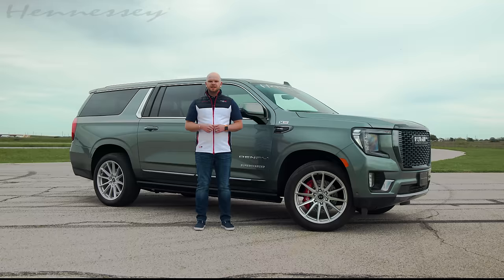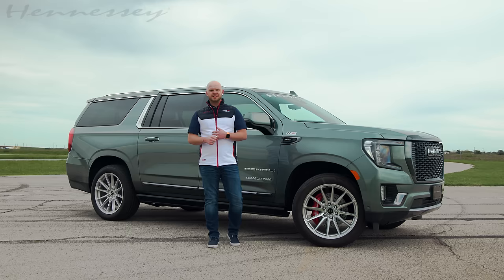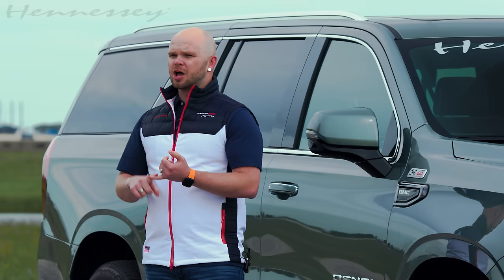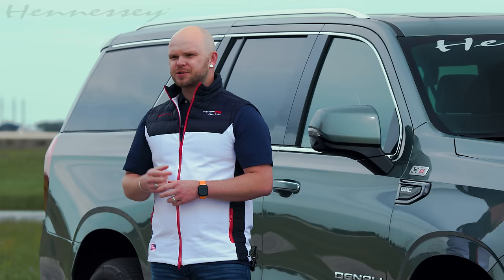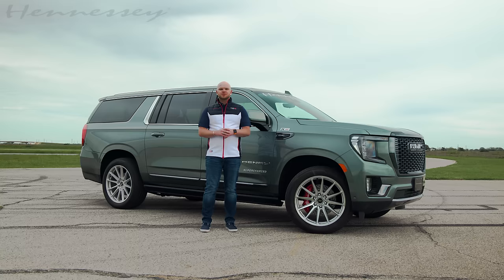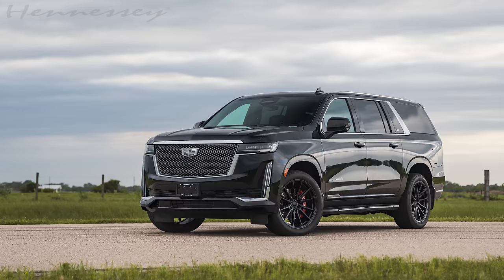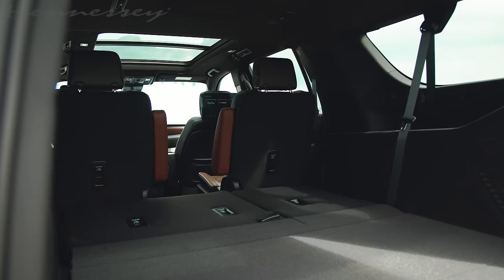There has never been a better time to get into a GM SUV. Between the incentives from the dealers and interest rates finally taking a little bit of a dip, these SUVs offer the best in luxury, performance, and comfort for not just you, but your passengers as well. When I say 2024 GM SUVs, I'm talking about your Yukon, your Tahoe, your Suburban, and your Escalade.